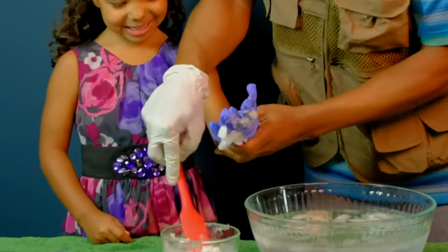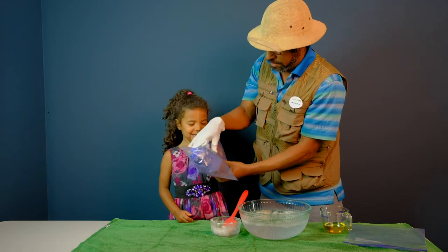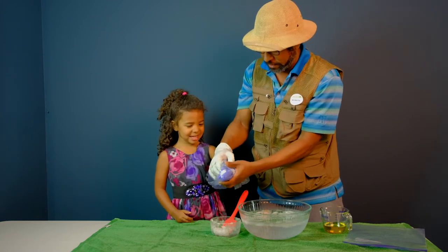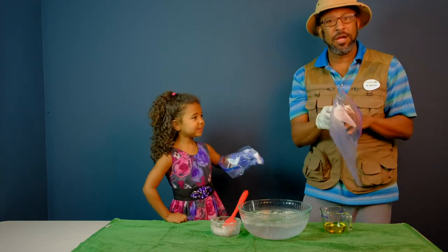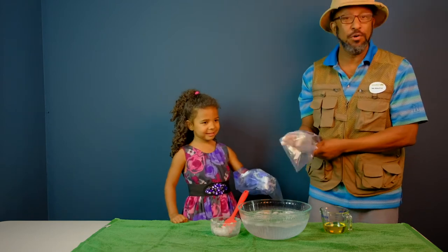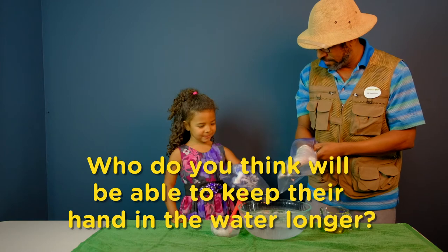Now we're going to take that hand and stick it into a Ziploc bag, and close that up as much as we possibly can. I am going to stick my hand into an empty plastic bag so that she doesn't have any advantage. Now, Maisie and I are going to stick our hands into this cold water and see who can keep their hand in the cold water the longest. You ready? Here we go.